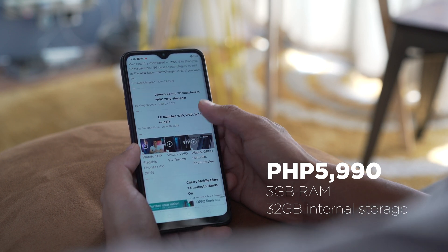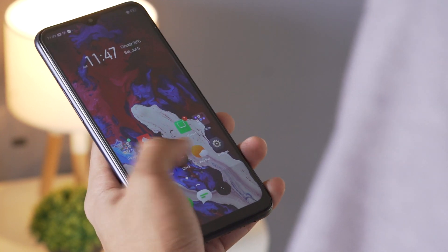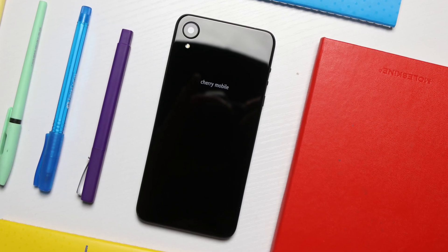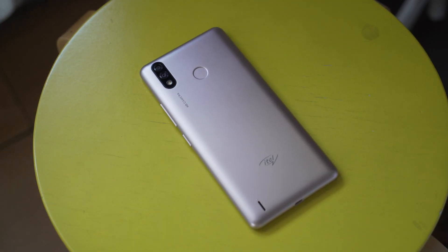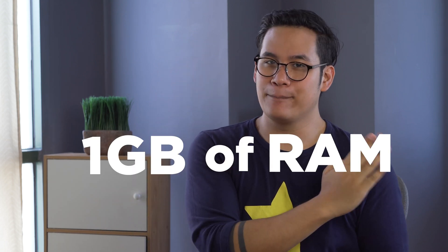For those on a really tight budget below 5,000 pesos, let's check out a couple of options. You could get the Cherry Mobile Flare Y7 LTE for 4,299 pesos, or the Itel P33 Plus for 3,499 pesos. Those two phones are quite cheap, but what do they have in common? Four words: one gigabyte of RAM.